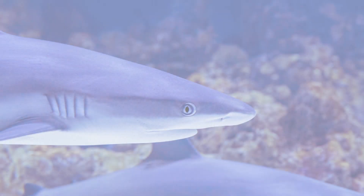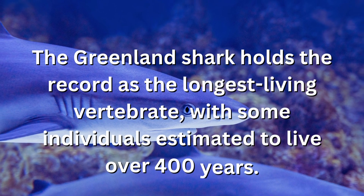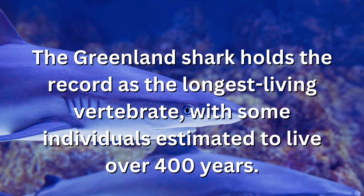The Greenland shark holds the record as the longest-living vertebrate, with some individuals estimated to live over 400 years.